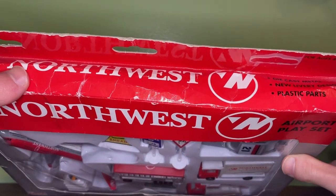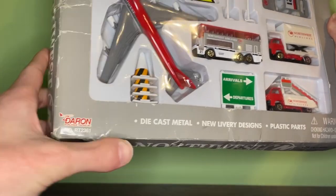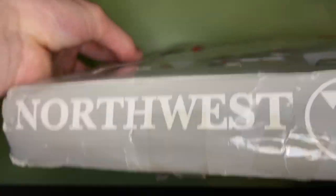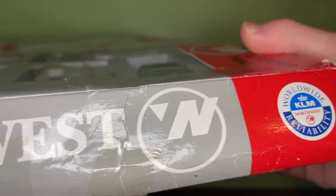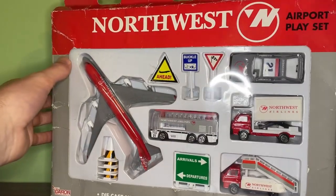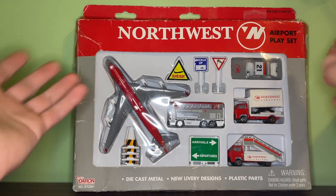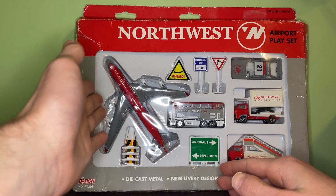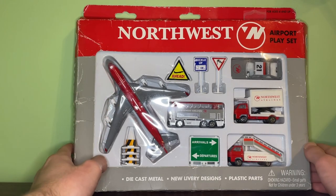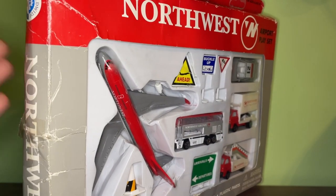On the box you have 'Northwest Airlines' at the top with the logo, 'diecast metal new livery designs and plastic parts,' 'airport playset' on the side, and the old Darren logo at the bottom. On the side you have the Northwest Airlines logo with the N pointing in the northwest direction, and also the worldwide reliability KLM and Northwest logo. KLM and Northwest had an alliance — I covered that in more detail in my Gemini Jets review of the Northwest and KLM DC-10, which I'll link in the description.